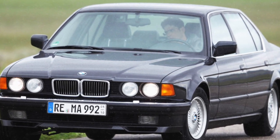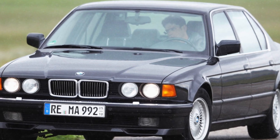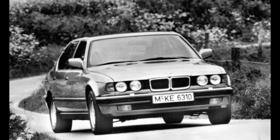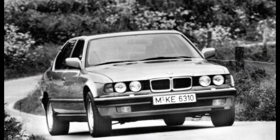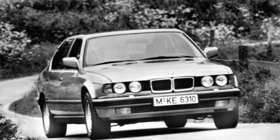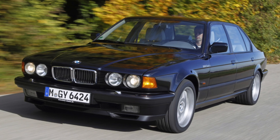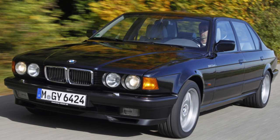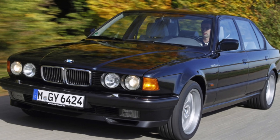The engine lineup consists of only 5 gasoline engines: inline-6 units of the MZO family in 3.0L and 3.5L displacements, V8 engines of the new M60 family in 3.0L and 4.0L with 32-valve cylinder heads, and also a 12-cylinder unit with a volume of 5.0 liters.